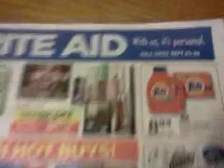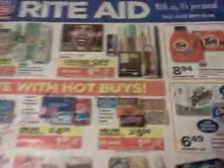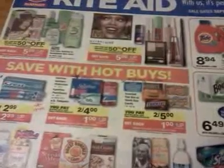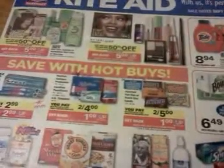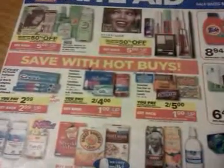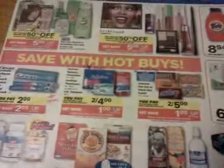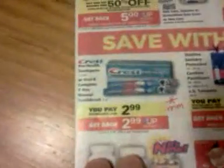Let's talk about Rite Aid. This is the ad for September the 23rd, so it's Sunday coming up. Of course, if you live in Southern California, your ads will have started already on Friday. I'm going to show you some deals and tell you about some stuff I read about on Slick Deals, and show you the coupon matchups for some stuff I'm looking at. So let's get started.